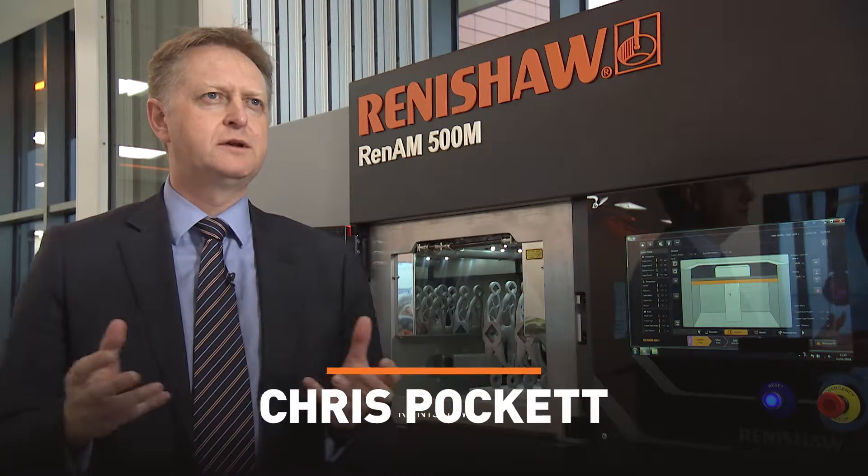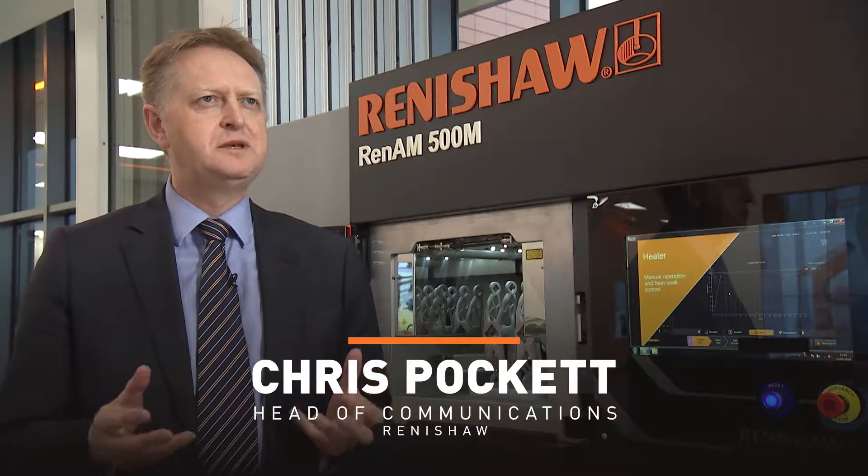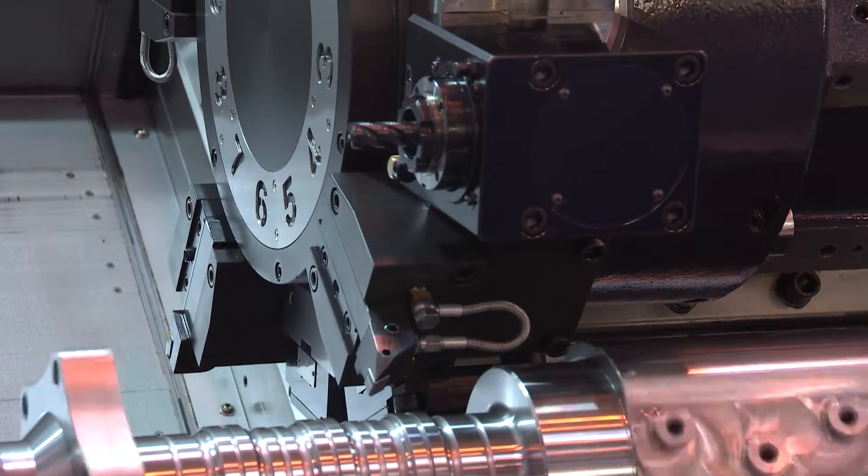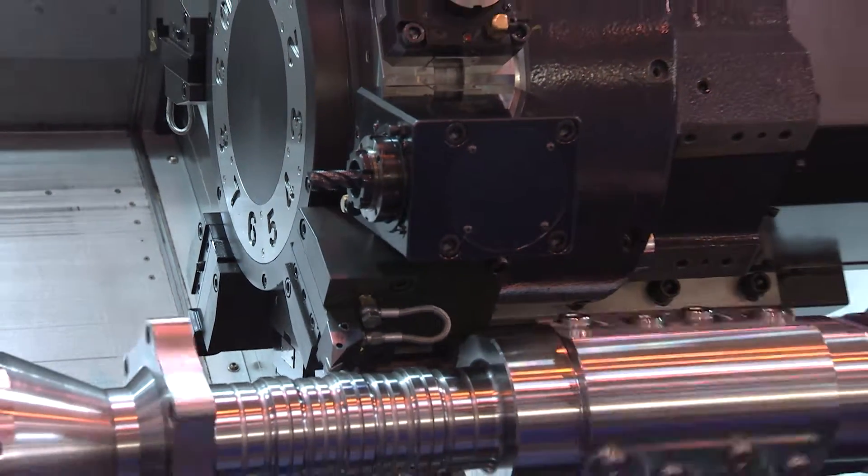The reality is that the modern engineer, the modern manufacturing engineering manager, they're so busy. But MACH does give you that opportunity to see so much in one day or even two days. It's grown to the extent now that it's got that kind of depth of demonstration, and the range of machinery that can be shown live at the show.